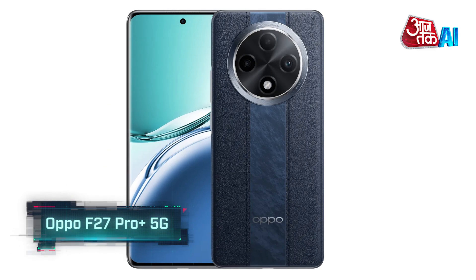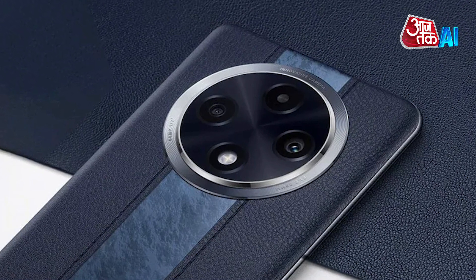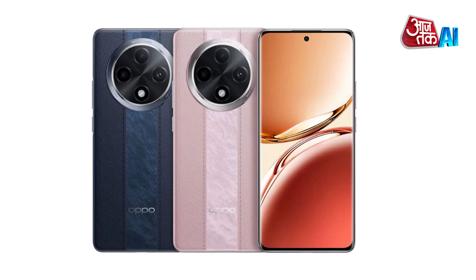Oppo has introduced the Oppo F27 Pro Plus 5G in India. This smartphone comes with a powerful processor and good storage options up to 256GB. The phone also features a 6.7-inch display. This durable smartphone is ideal for monsoon season use. Let's take a look at the features and specifications of the Oppo F27 Pro Plus 5G.